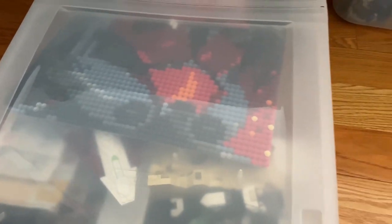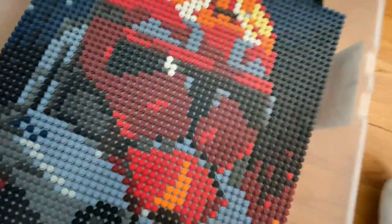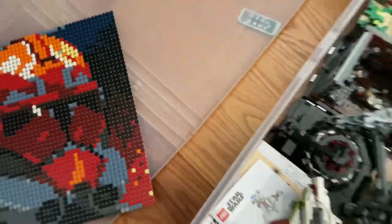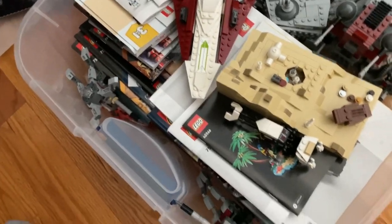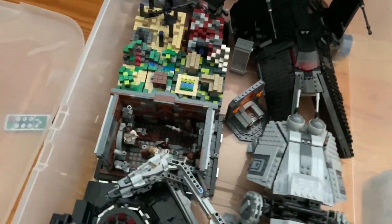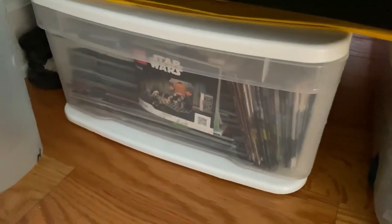We have some more parts, and in this bin we have even more stuff — there's a clone trooper mosaic I was working on; I don't think I'm going to finish it but it's kind of neat. I've got some instruction manuals and some more sets — probably the newer ones. You can see like the Trash Compactor and some sets I haven't gotten to. Lastly, my instruction manual bin — this thing is loaded full so I'm not going to dig that out, but that's pretty much it.